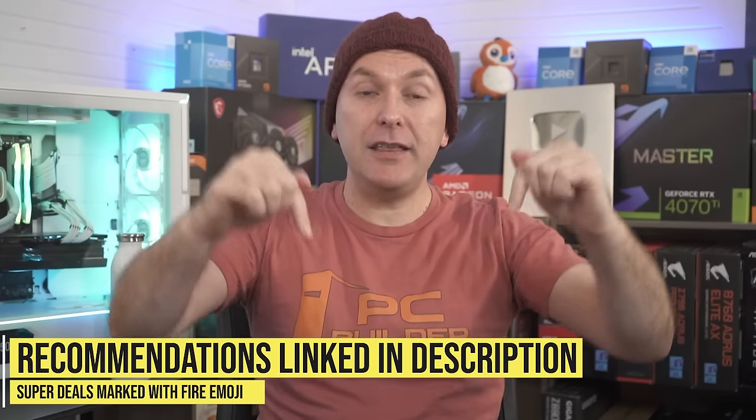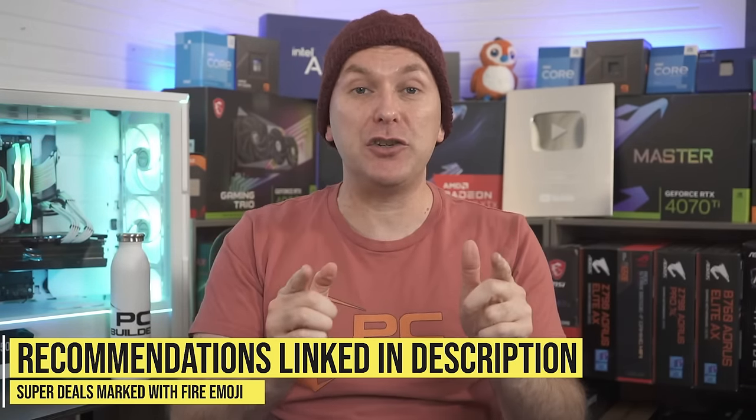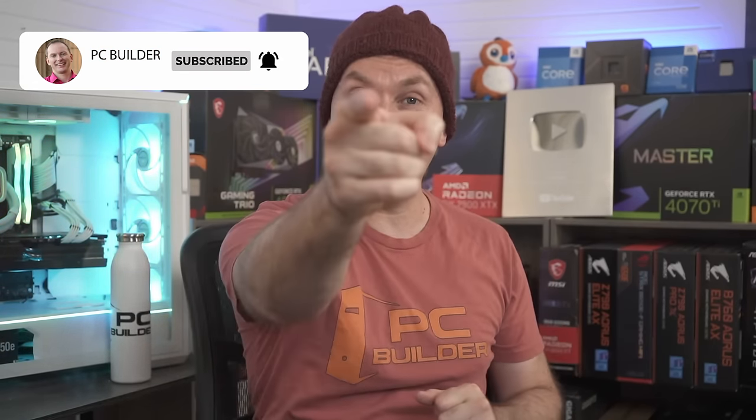Check out the gaming monitor deals linked in the video description for pricing and availability in your region. If you got value out of this video, give it a like — it makes a huge difference to the channel. We'll catch you on the next one.